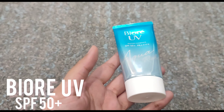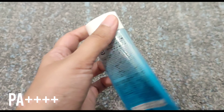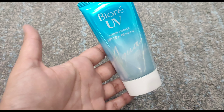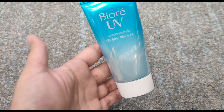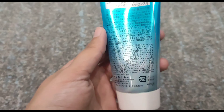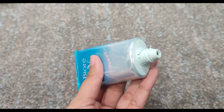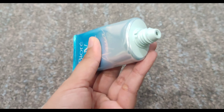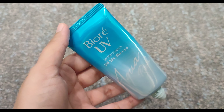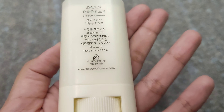The first sunscreen is Bayor UV which has SPF 50+, PA++++, the Aqua Rich — a Korean sunscreen. We all know that Korean skincare is the best. It's high end but it's worth buying. There is no white cast. The fragrance is very amazing and soothing. Look at this texture — as you can apply it to your face, it gives a glow. I don't think that you need to apply anything else.